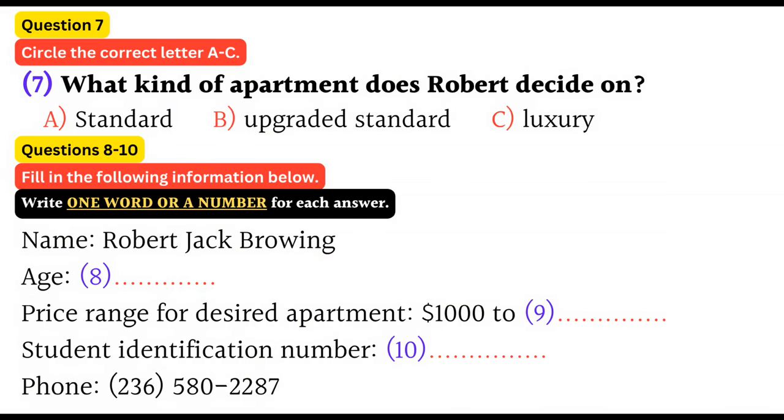Now look at questions 7 to 10. Now listen to the tape and answer questions 7 to 10. Seems like a good deal. Do you know when an apartment like this will be available? That's hard to say. I know the people who live here right now should be graduating soon, so they might be moving out. Well, I guess I'll put my name on the waiting list. Hopefully there'll be an opening as soon as possible. That sounds like a good plan. I will notify you as soon as we have vacancies.